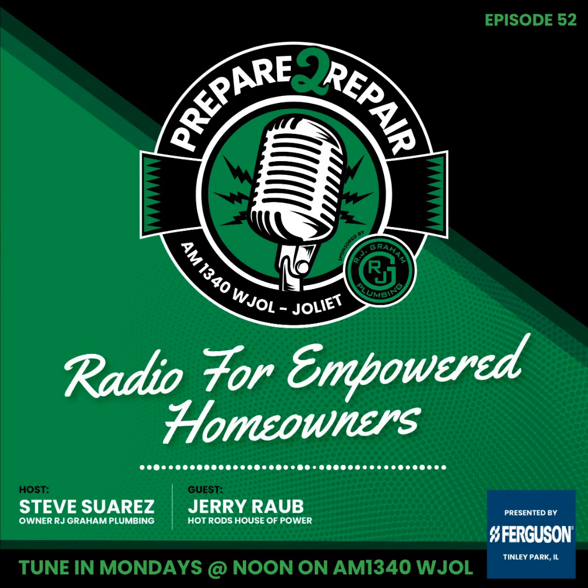With that, we're going to close the show. I want to thank our guest Jerry Robb with Hot Rod's House of Power. Fuel prices are rising — he is the man to see to get the best mileage out of your vehicle. Also head out to Ferguson Supply for all your kitchen, bath, and lighting appliance needs. Your dream kitchen and bathroom is as close as Tinley Park. Quick tip of the week — check the air pressure on your tires. It makes a huge difference. Hot Rod's House of Power: 815-320-6188 or www.hotrodshouseofpower.com.